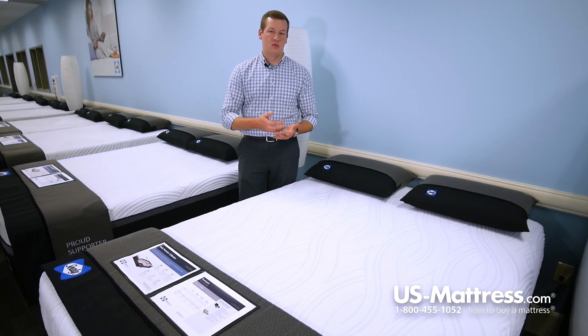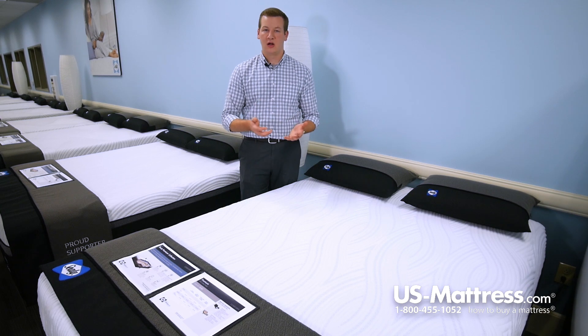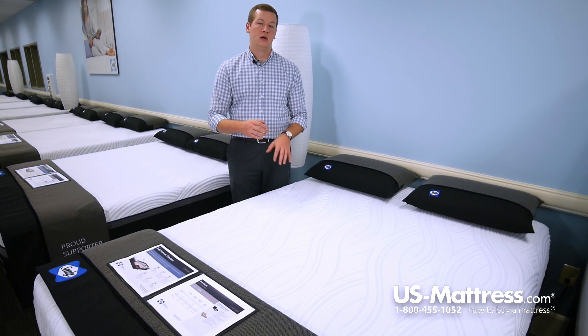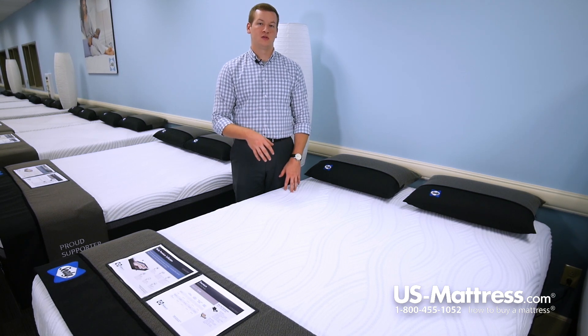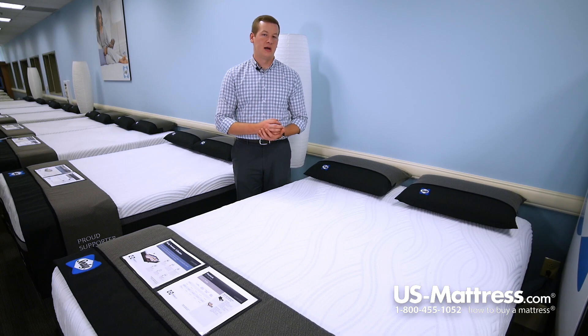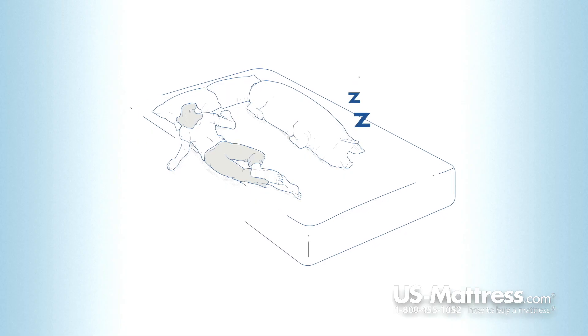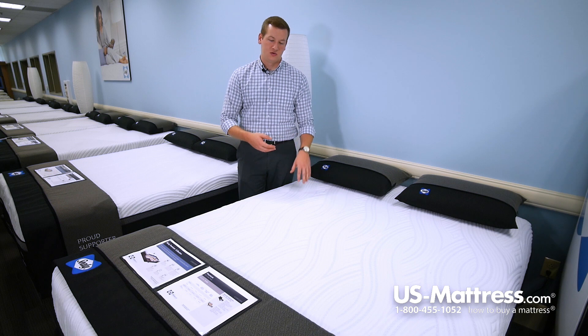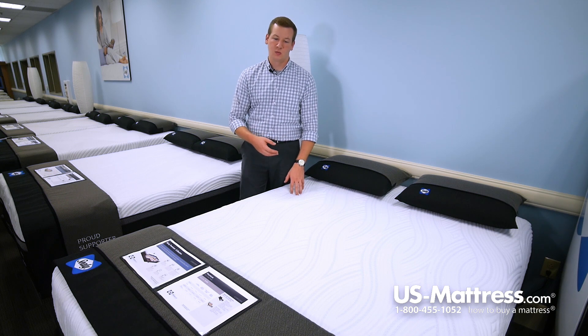Memory foam is more durable than a standard polyurethane foam. The Wondrous is going to maintain its showroom feel for a longer period of time due to the fact that they used memory foam in this mattress rather than a standard polyurethane foam. Memory foam also has motion separation properties. If you go to bed at a different time than your significant other, or maybe you sleep with a pet, if they're moving around in bed next to you, you're going to feel less due to the fact that memory foam is used in this bed.